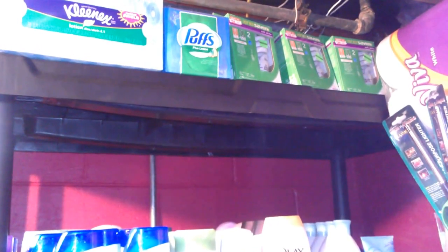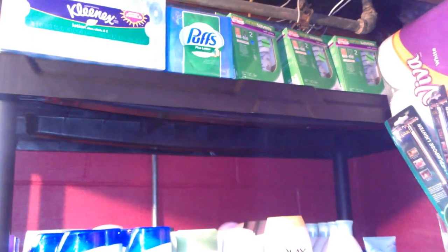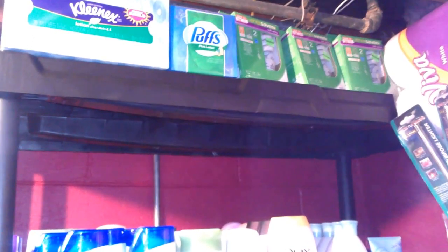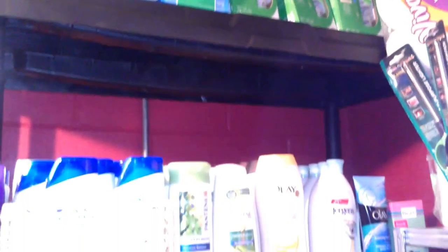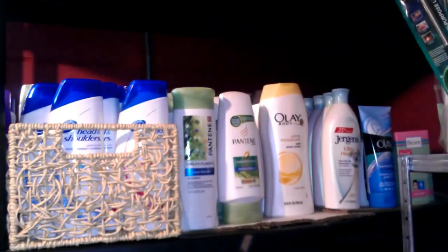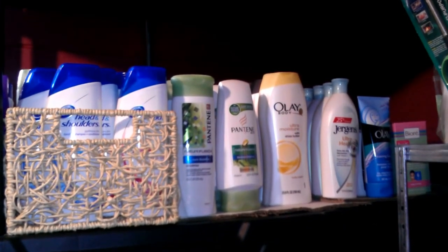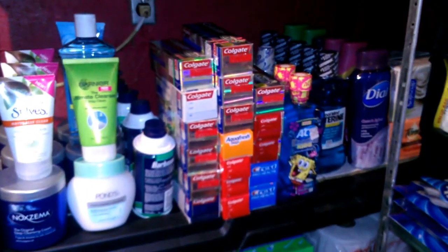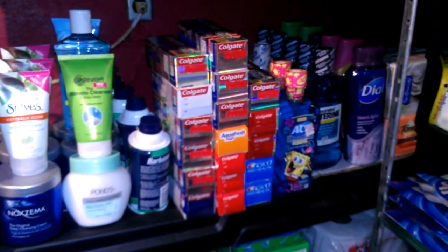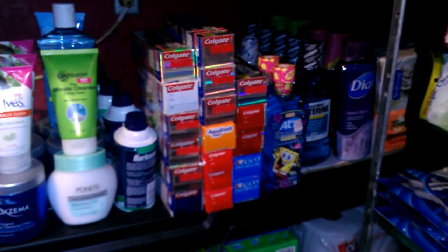Okay YouTube, I just wanted to give you a sneak peek of my stockpile. We are looking at Kleenex, Puffs, lightbulbs, and I'm just going to pan down and show you shampoo, Olay, Pantene, Jurgens, Biore, Noxzema, Ponds, Colgate, Aquafresh, Crest — tons of toothpaste.